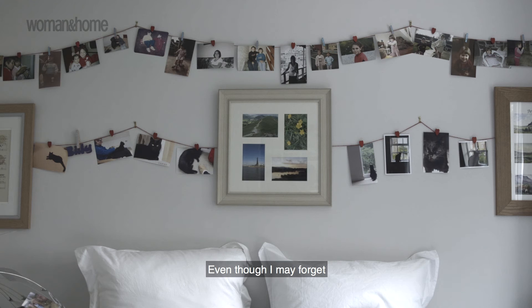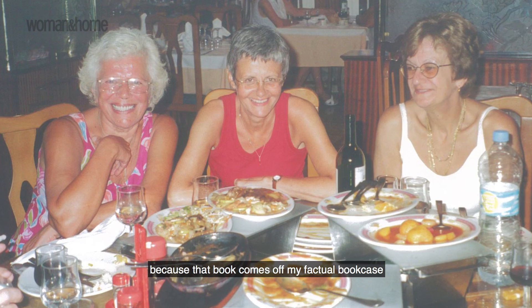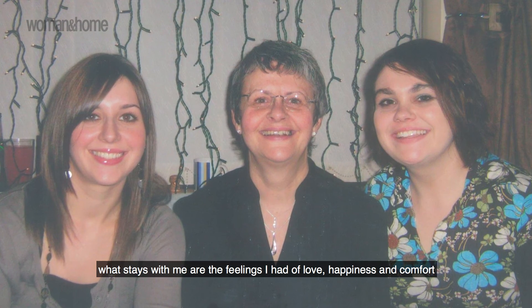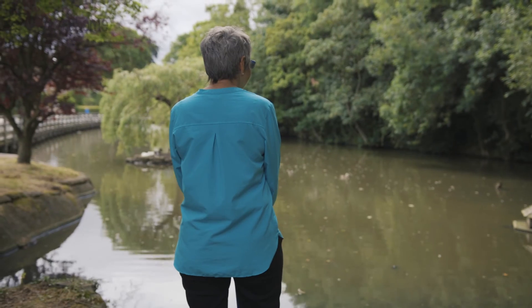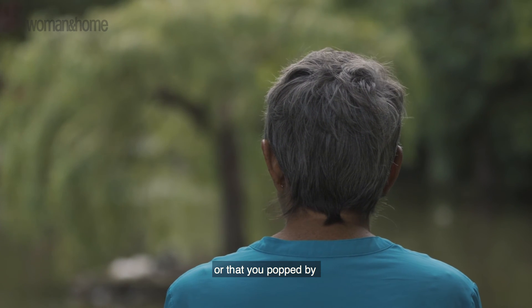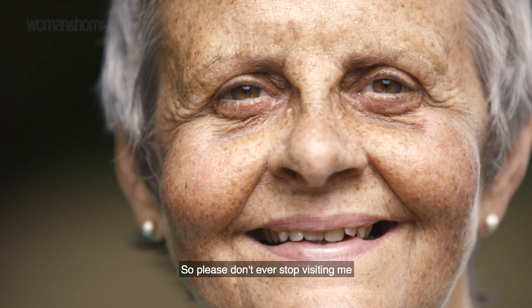Even though I may forget that my friends or family visited me recently — because that book comes off my factual bookcase — what stays with me are the feelings I had of love, happiness and comfort. I may forget what we did, what we spoke about, or that you popped by. But I know that I feel safe and happy when I see you. So please don't ever stop visiting me.